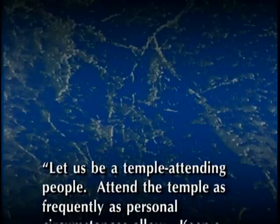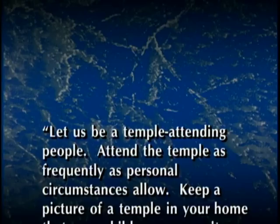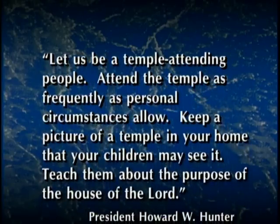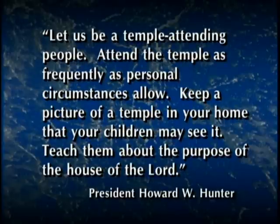Let us be a temple attending people. Attend the temple as frequently as personal circumstances allow. Keep a picture of a temple in your home that your children may see it. Teach them about the purpose of the house of the Lord.